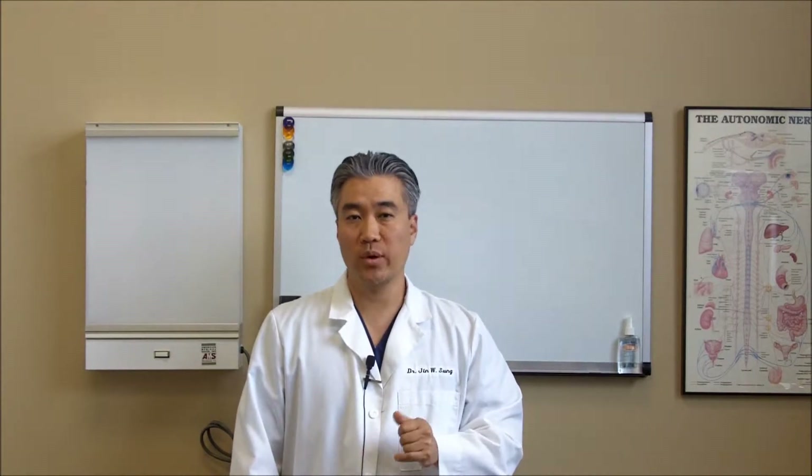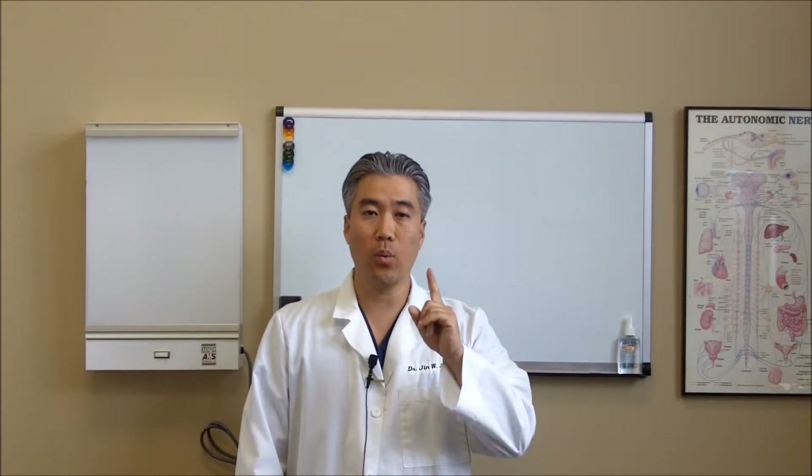Hi, this is Dr. Jin Sung and I'd like to welcome you to our thyroid recovery video series. Each week you will receive two thyroid recovery videos until we reach 25 videos. Please enjoy today's success secret — thyroid success secret number one.